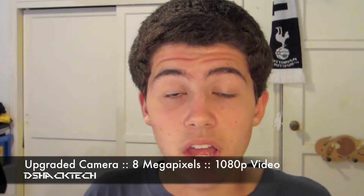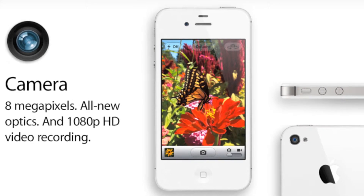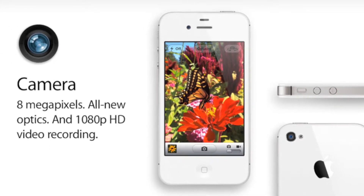They also upgraded the camera on the iPhone 4S with an 8-megapixel camera, a better light sensor, and better optics with 5 different lenses for improved light capture. They also upgraded the aperture to f/2.4, which allows more light in for better pictures. It captures video at 1080p, so you can upload full HD videos, and still images are sharp enough to print on an 8x10 piece of paper with perfect pixels.